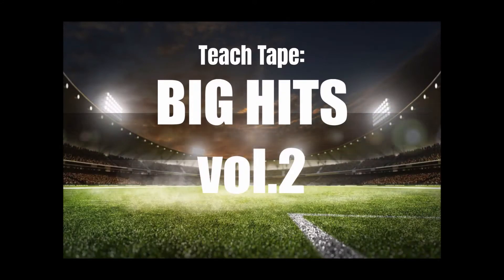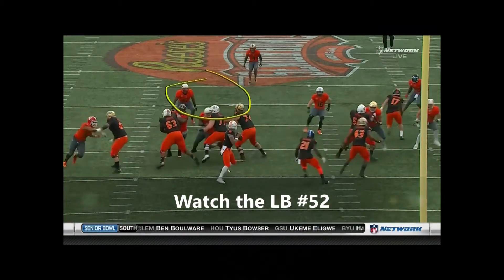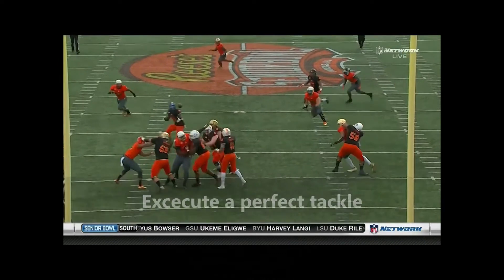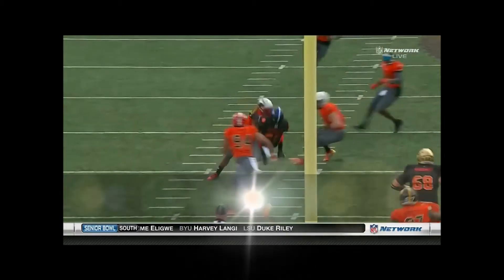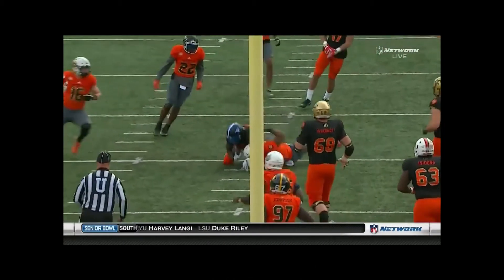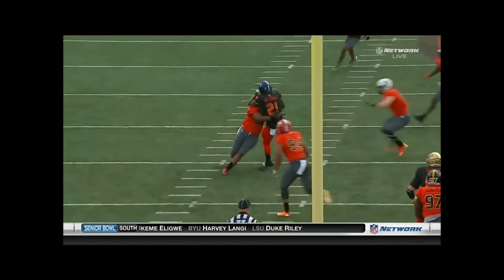What up family, today we're talking about big hits and how to execute a perfect form tackle. Watch linebacker number 52 on this play — he's going to execute a perfect form tackle, stepping with his near foot, leading with his near shoulder, and wrapping up with violence. Let's watch it again in real time for the game and look